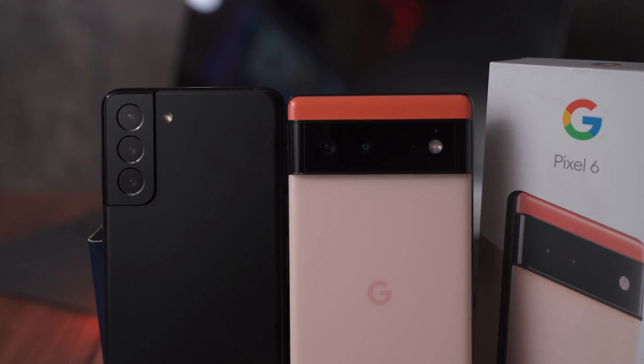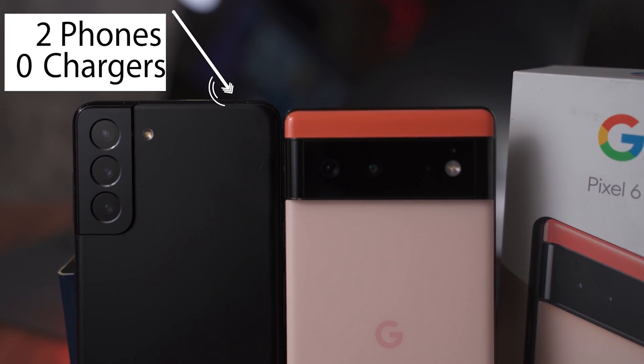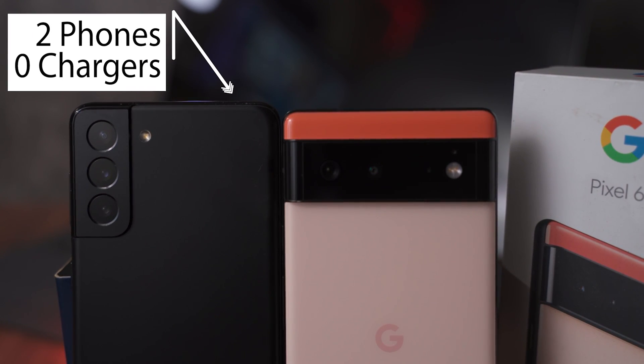But whether or not it's compatible with the fastest charging speed of your newest device — maybe it is, maybe it isn't. But today I want to go ahead and show you guys what I think is a great solution for anyone that's buying these devices.